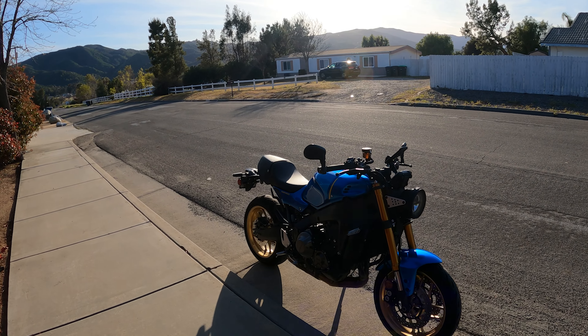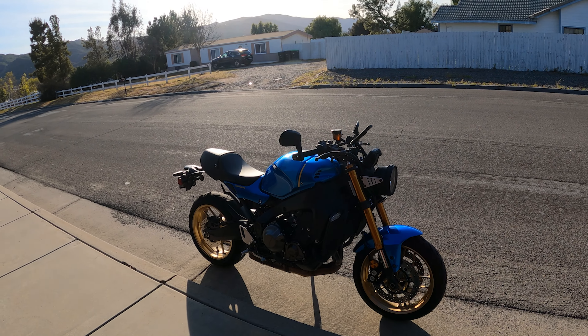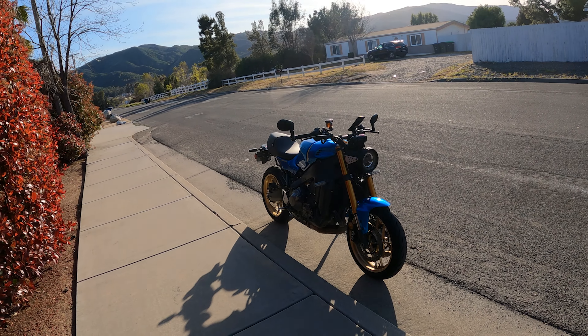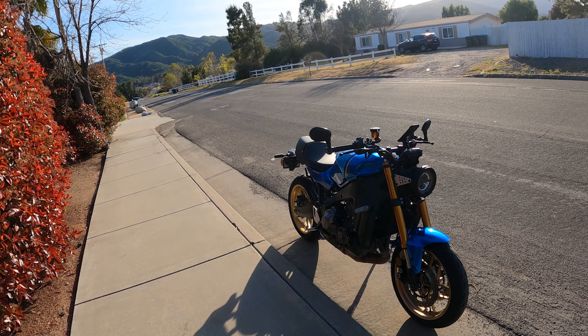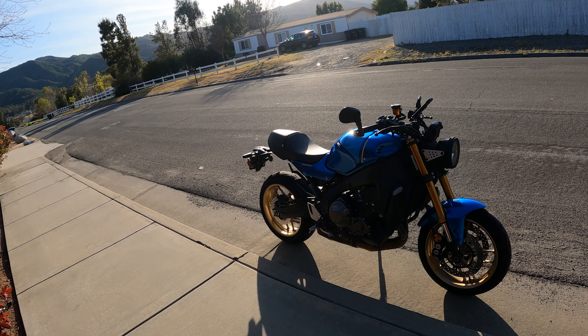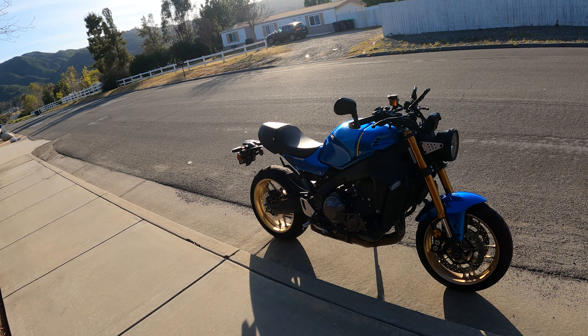Definitely more comfy. I envy the seating position on long rides. This is a bit much for a two-hour ride, but it gets the job done and I love the looks. This has been my favorite bike I've ever owned. I think the CP3 is really the apex for the street.